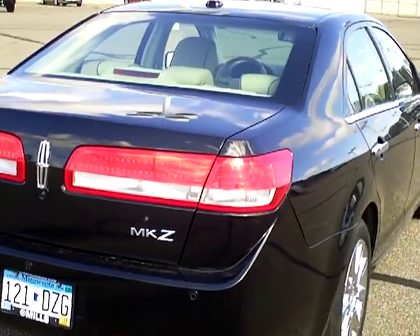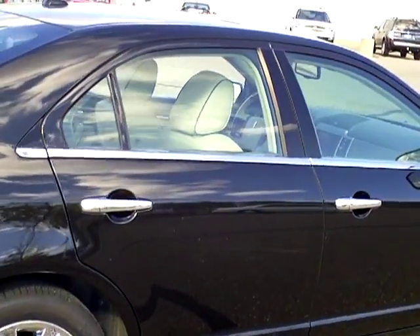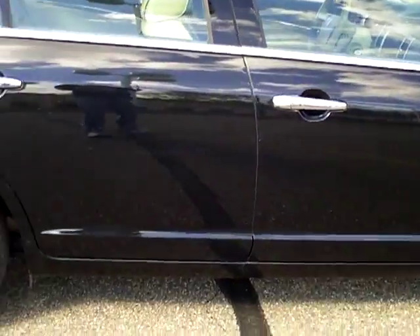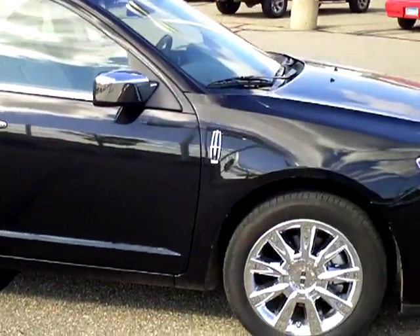This vehicle has traction control, tire pressure monitoring system, solar tinted rear windows and front windows to keep the sun's harmful rays out. It has a perimeter alarm and anti-theft system.